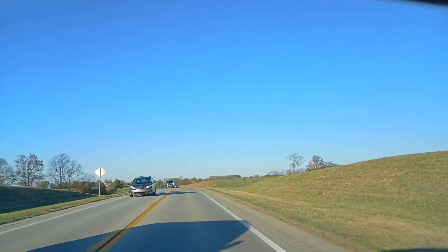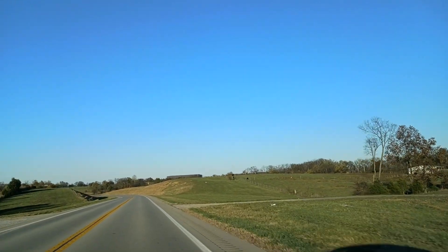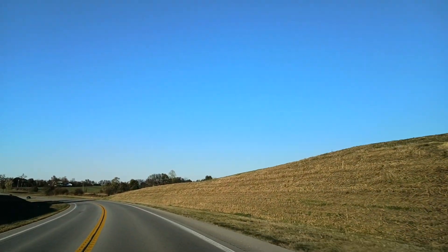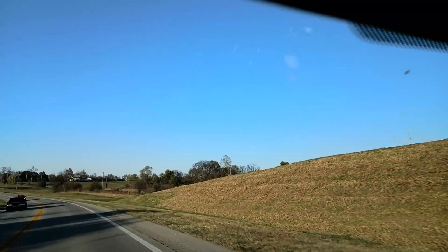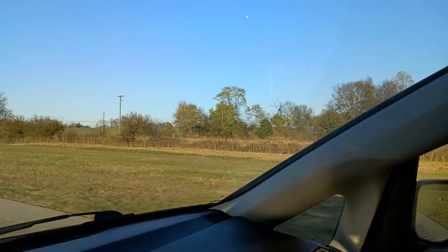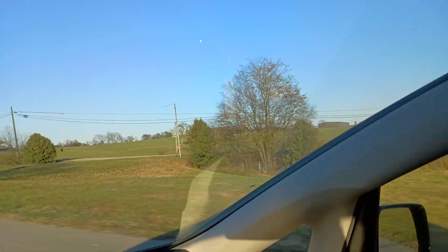They've even built back here on this side. You can see the large buildings here I'm coming up to, just as we come around this hill. Built several back in that area. Another large building there — a couple of them.